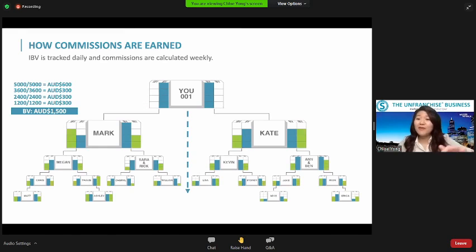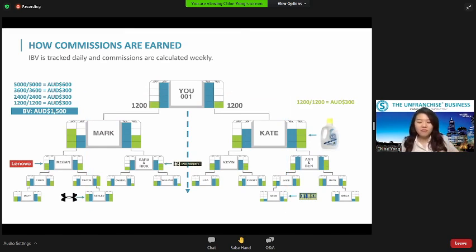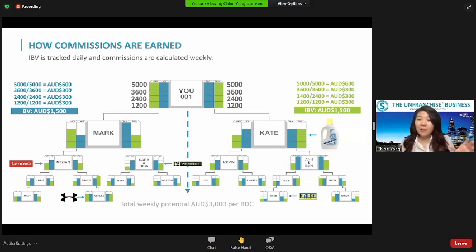What about IBV — internet business volume? People spend at Under Armour, Adidas, BWS, Groupon — same thing, it counts. Everyone's spending counts — Lenovo computers, all kinds of things — we gain internet business volume. Left and right organization accumulates for 365 days. Left: 1,000 IBV, right: 1,000 IBV — you earn $300. Same structure: 2,000/2,000 — another $300; 3,000/3,000 — another $300; and 5,000 left and right — $600. Four payments, four checks, one payment cycle — total $1,500.